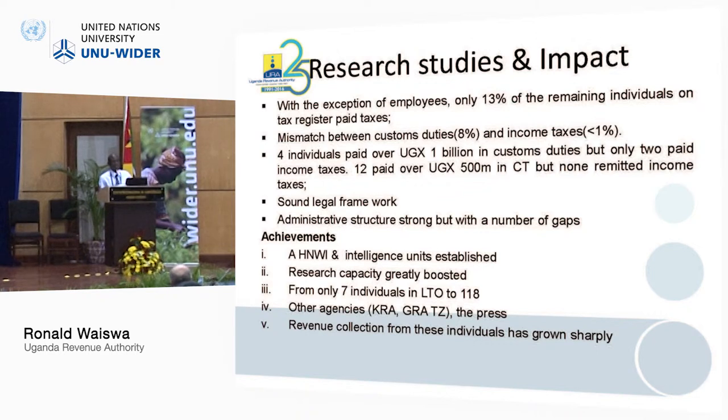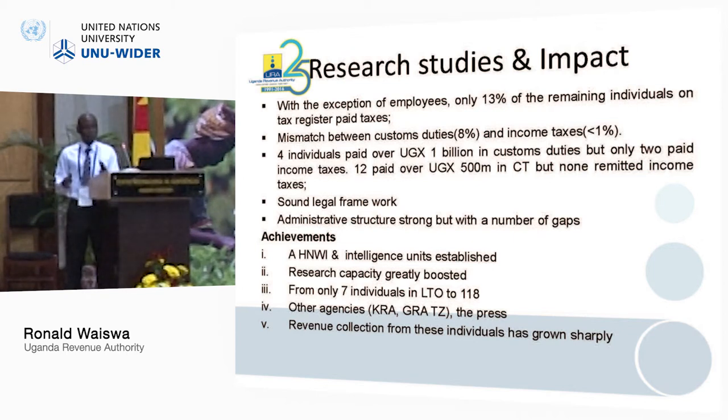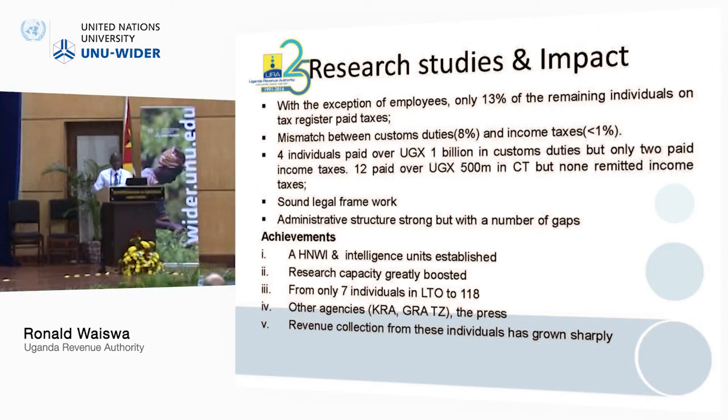What I've reported here is even less than 10% of the findings — you can access the paper from the ICTD website. We produced two reports for each ICTD project: the ICTD working paper and a URA report in simplified English. We also found a mismatch between customs and domestic taxes — people contributing 8% in customs but less than 1% in domestic taxes.